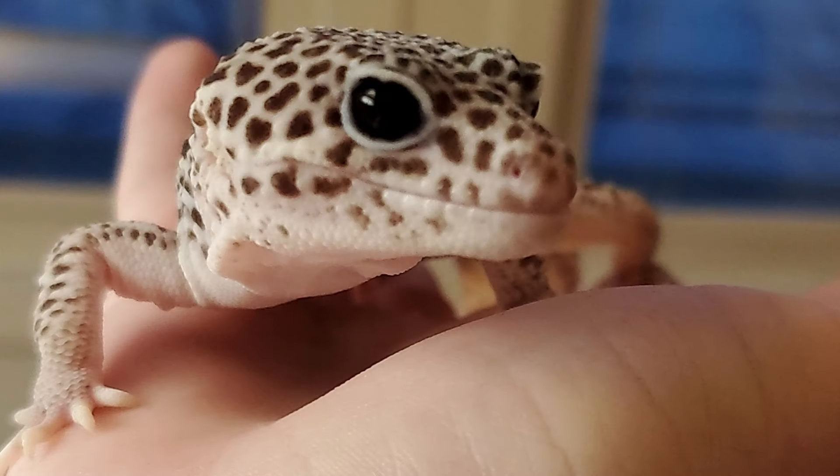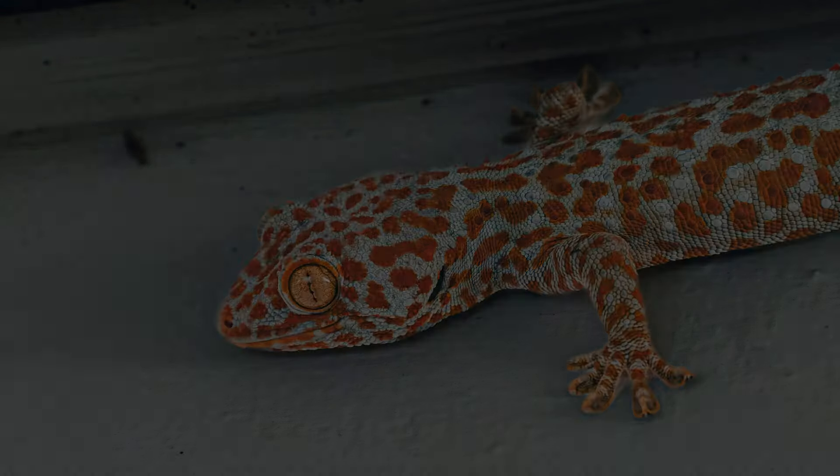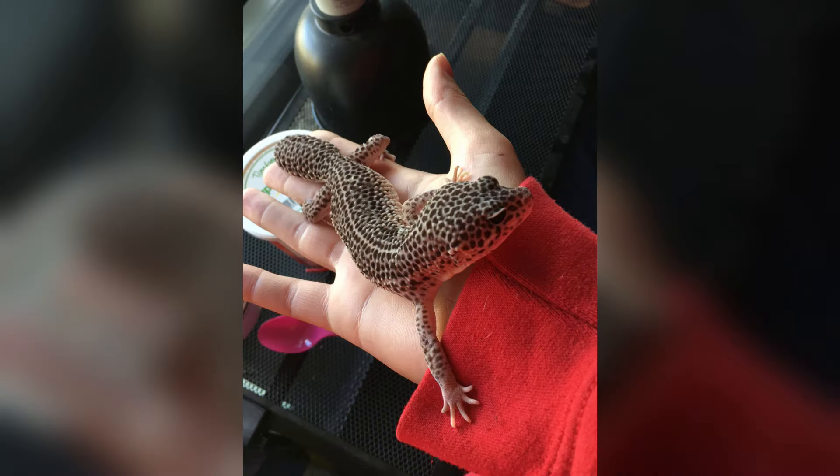Leopard geckos also come in a variety of patterns and colors, more than just their normal yellow and black. Their small size of seven to eight inches allows them to have smaller enclosures, taking up less room in your home.